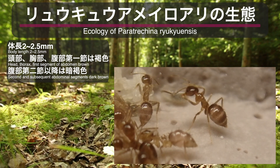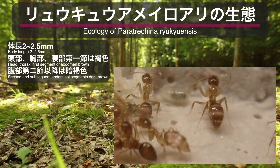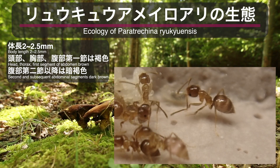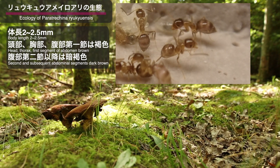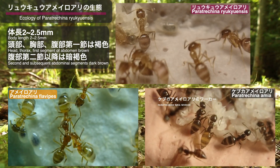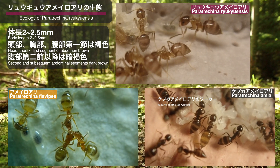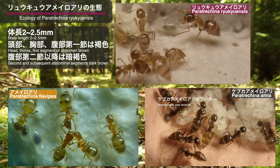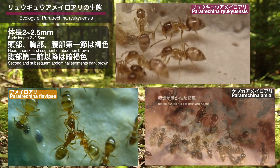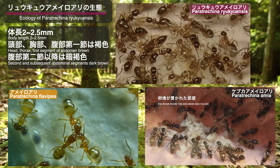ワーカーの形態的な特徴は、体長が2mmから2.5mm。体の色は頭部・胸部・腹部第1節は褐色、腹部第2節以降は暗褐色と記載があります。しかし実際に見てみると、頭部と胸部を比べた場合、頭部の方が色が濃いという印象です。データベースや信頼のおけるインターネット上の画像を見ても同じような特徴が見て取れました。